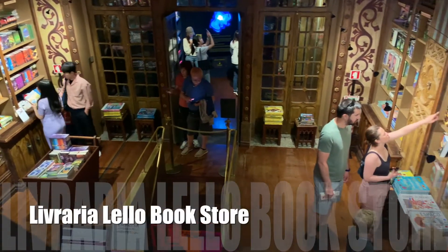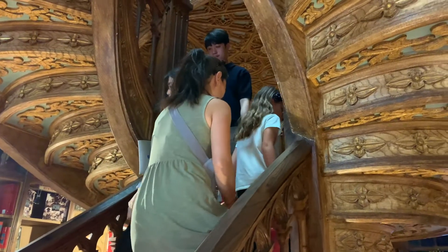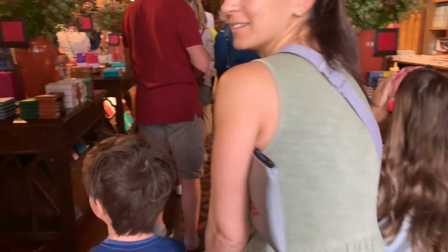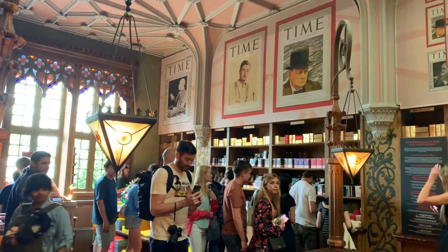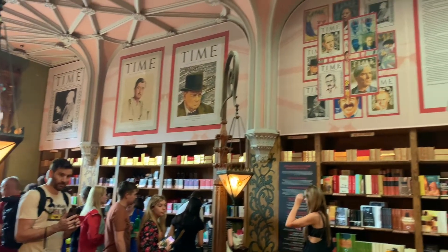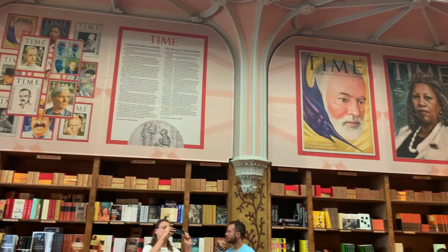Livraria Lello Bookstore. There's a reason why this small bookstore, which opened in 1906, has gained international attention through publications like The Guardian, Lonely Planet, Time Magazine, CNN, and National Geographic as one of the best and most beautiful bookstores in the world.